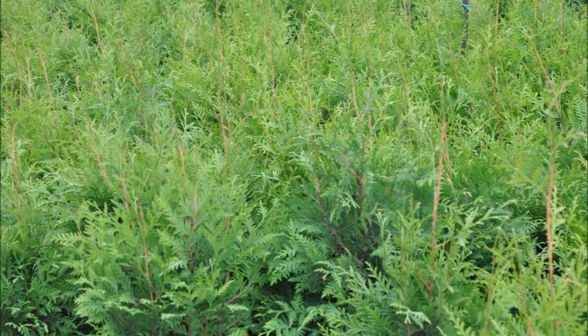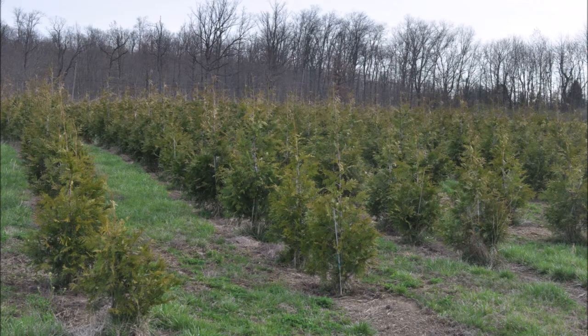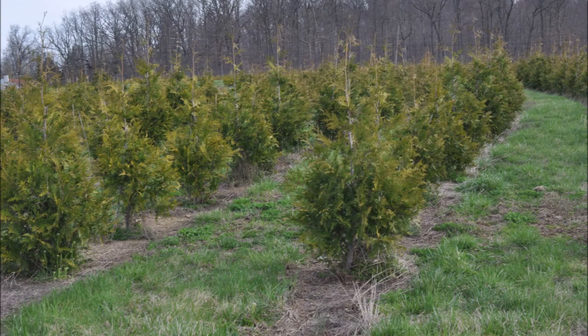This is going to be a problem that will persist for a number of years until more green giants come on stream. It takes us about three to four years to get a marketable green giant such as you see right here. And this is just the smallest size that we sell that are balled and burlap — these are four to five footers.